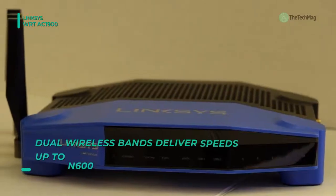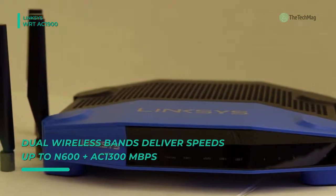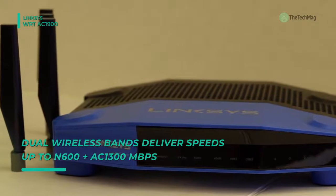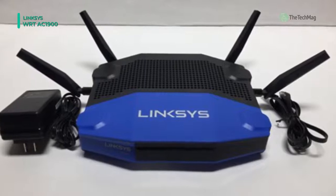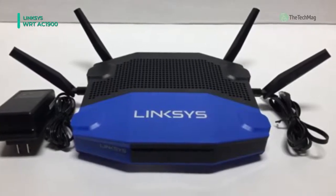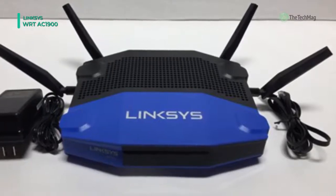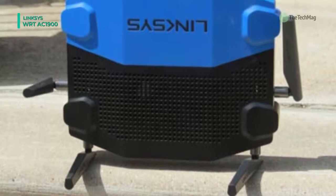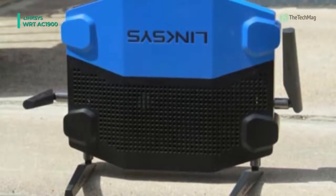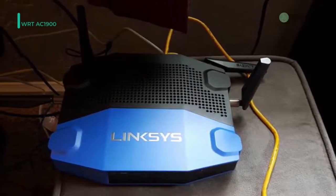The four upgradable antennas provide expansive wireless networking connectivity, while the four gigabit ethernet ports ensure a fast, reliable, wired networking option. For enhanced networking functionality, it comes equipped with smart Wi-Fi software, giving you the ability to monitor nearly every aspect of your network. Additionally, the integrated eSATA port, USB 2.0, and USB 3.0 ports make it simple to attach peripherals, such as external hard drives.